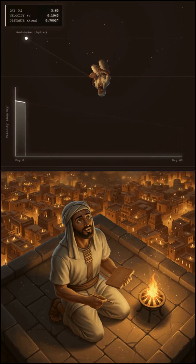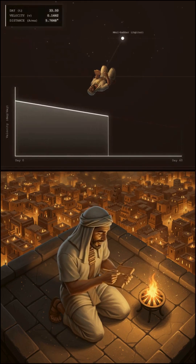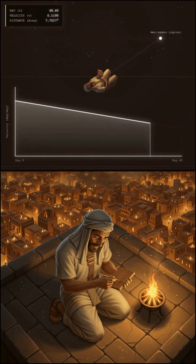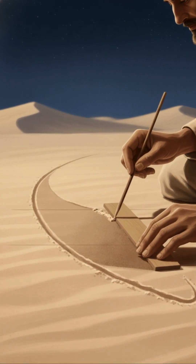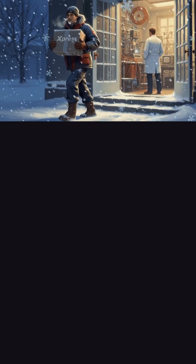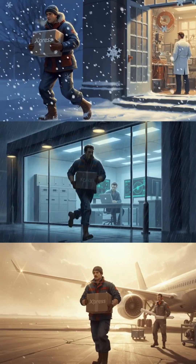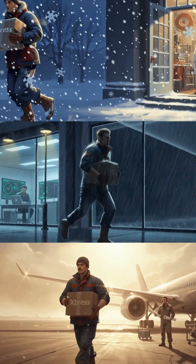To predict where Jupiter would appear in the sky, they didn't follow the planet day by day. They calculated the area under the curve, treating Jupiter's speed over time like a geometric shape, and they used that to leap forward in time. This is the same fundamental idea behind modern physics, engineering, and orbital mechanics — and they were doing it with clay and a reed stylus.